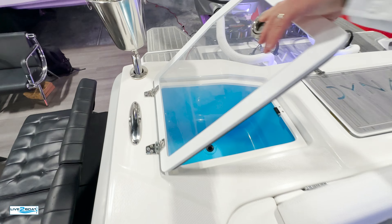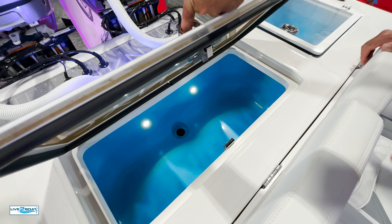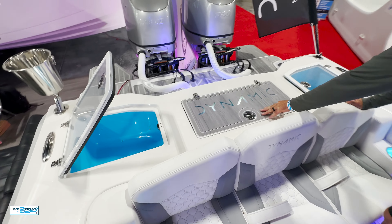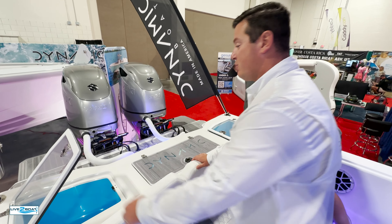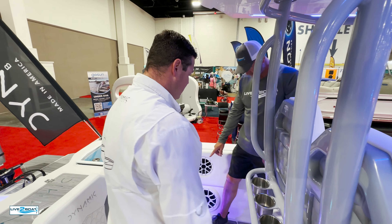Live wells are back here. Same thing with this one — you've got a large center storage. They can all be plumbed as live wells; they're all insulated, so they can be coolers or live wells. You choose. We're a custom boat builder.